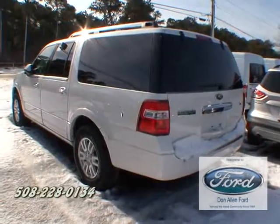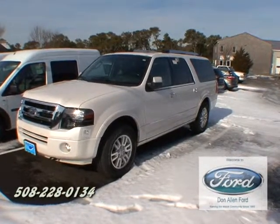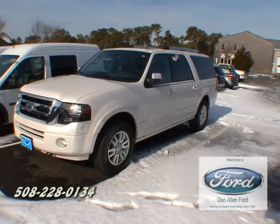Looking for a larger model vehicle? Come on in and get this Ford Expedition EL Limited. This vehicle has everything you can throw at it.